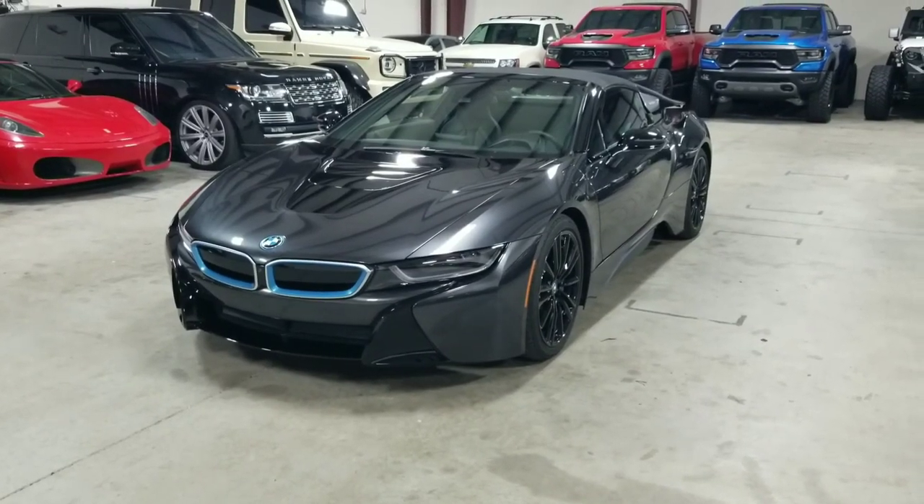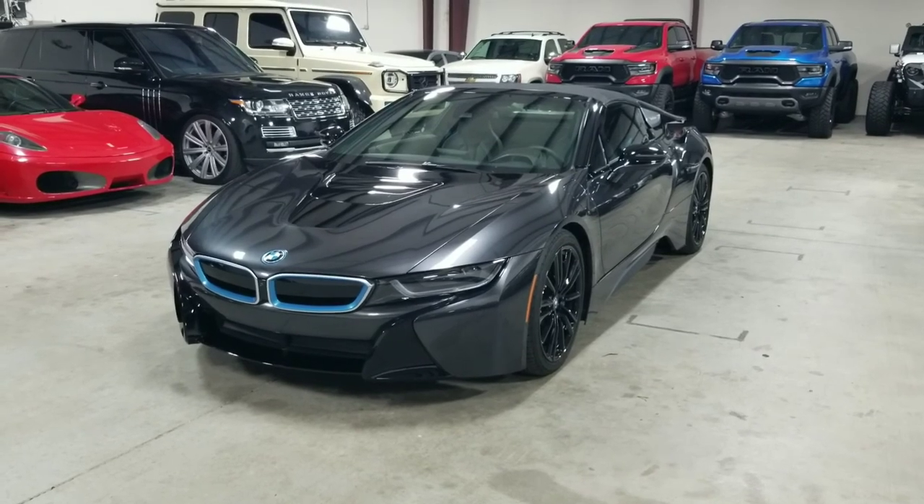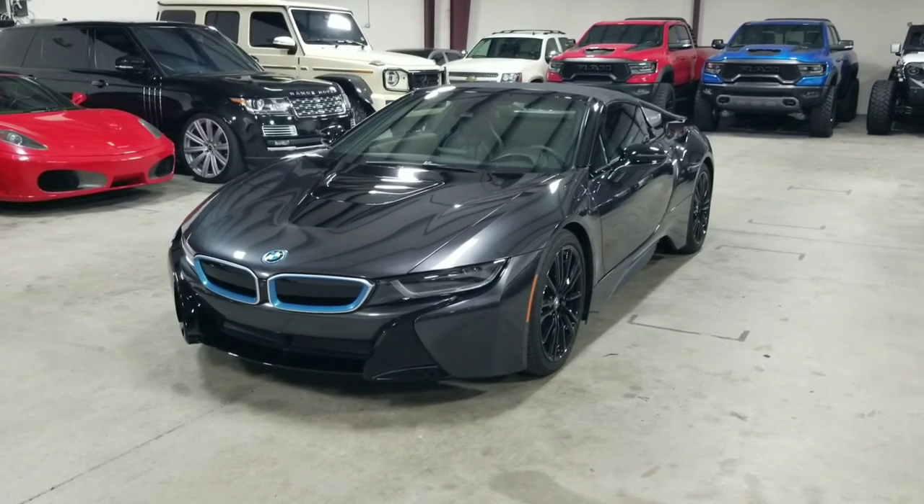Welcome back to MMGCars, we're a dealership that specializes in luxury, high performance, and exotic vehicles. We have tons of video content on our YouTube channel, so please subscribe and hit that notification button so you know when our next video drops.